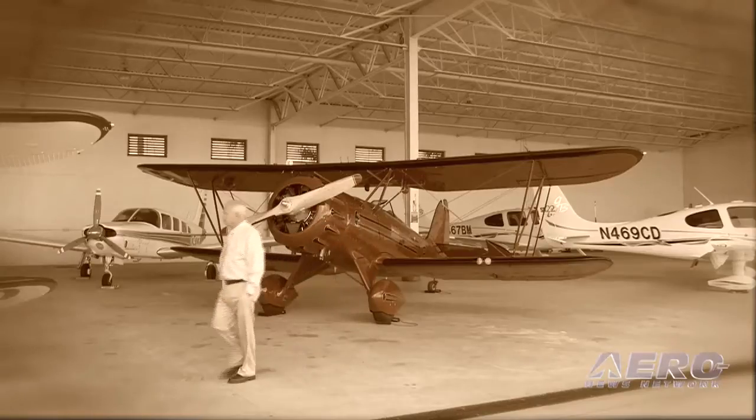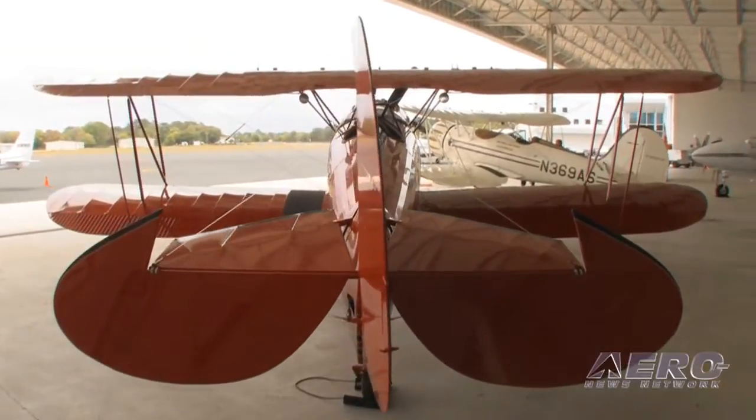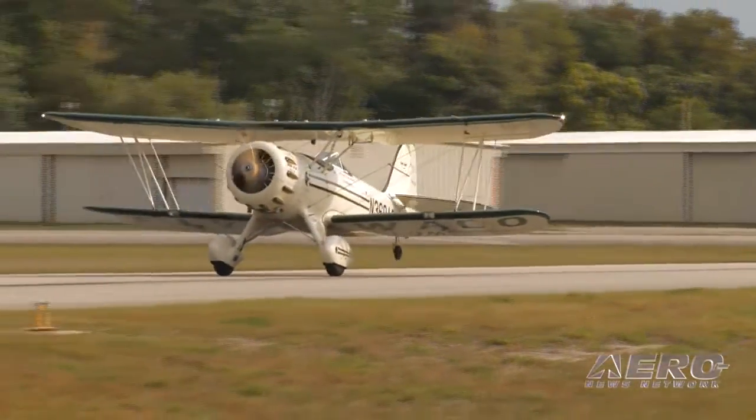Interestingly enough, Waco Classic has weathered the downturn in aviation sales probably better than most manufacturers. We appeal to a niche pilot — an accomplished pilot who's looking to experience the outright joy of flight. It appeals to a different type of pilot, or a pilot looking for something a little bit different.